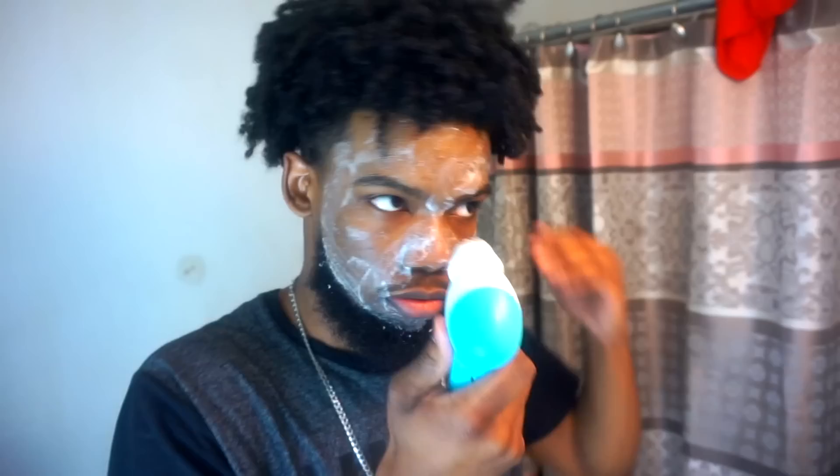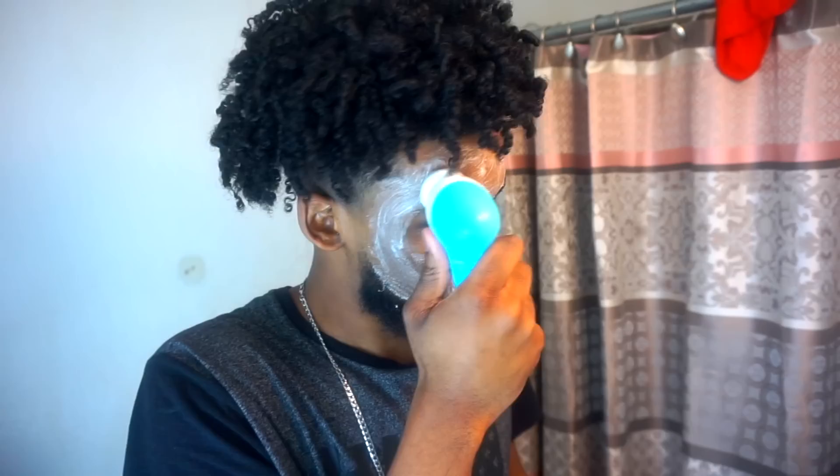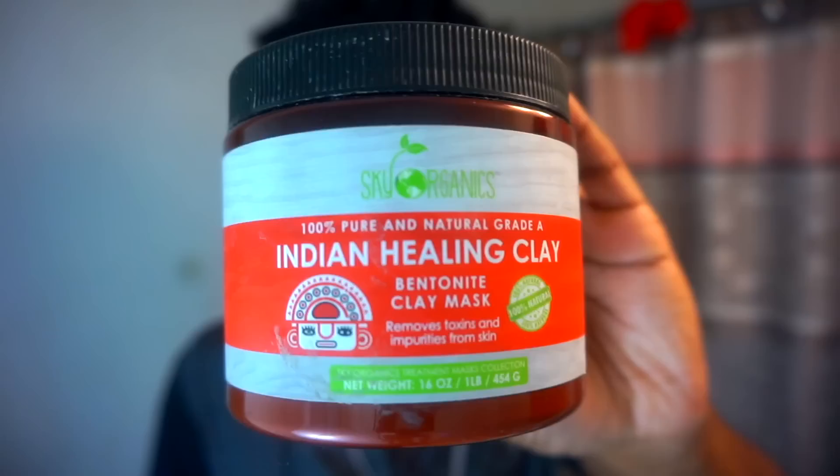Next I exfoliate my skin. I use the Clean & Clear Blackhead Eraser — I just take some, put it on my forehead, and use the cleansing brush to rub the product evenly throughout my face. I only exfoliate one to two times a week, that's it. Exfoliating gets rid of dead skin cells and reveals brand new, clear skin, which is what we're after. Honestly, I believe the secret to getting rid of dark spots and acne is to stay consistent with exfoliating every week.